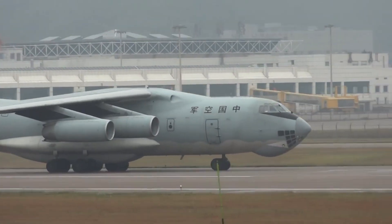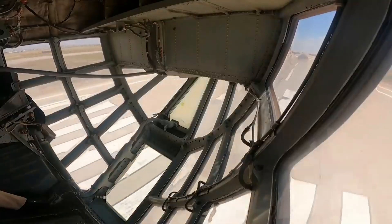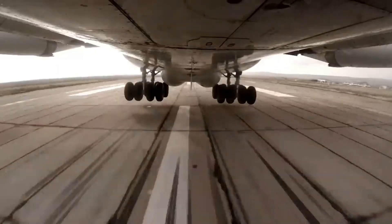The Ilyushin IL-76 has been used by many countries around the world, including China, India, and a number of countries in the Middle East and Southeast Asia.